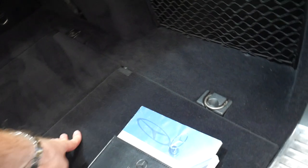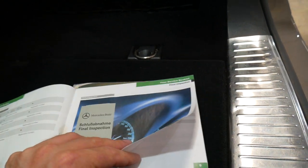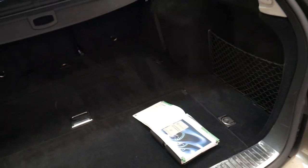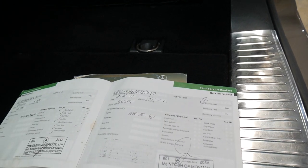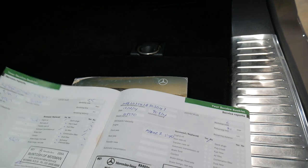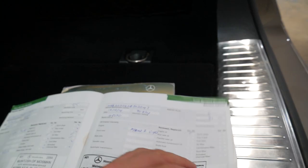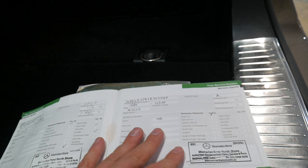We'll just have a quick look at the logbook because I think it's worth seeing. It was delivered and built at the start of 2008, which is always good. Services were done at Mercedes-Benz at 15,000, 30,000, 45,000, 55,000, 80,000, 90,000, 101,000, 111,000, 118,000 and 120,000 kilometres. So it's been really well serviced lately, which is good.